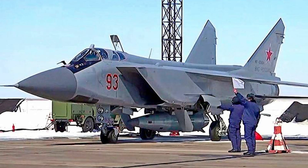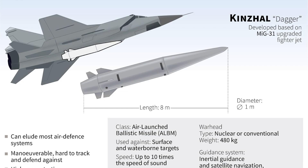Hypersonic weaponry represents the most significant advancement in missile technology since Intercontinental Ballistic Missiles. They are on their way to undermining nuclear deterrence postures and creating cracks in strategic stability by the mid-2020s.